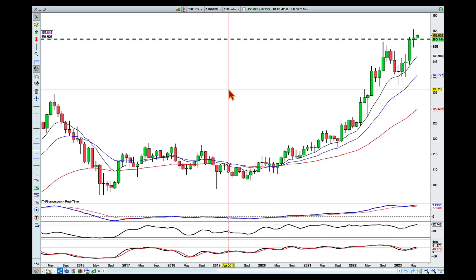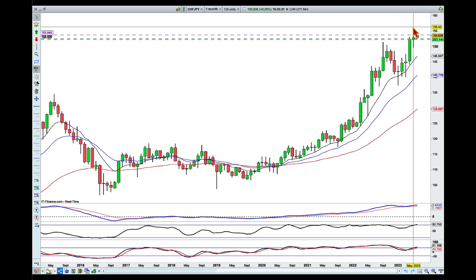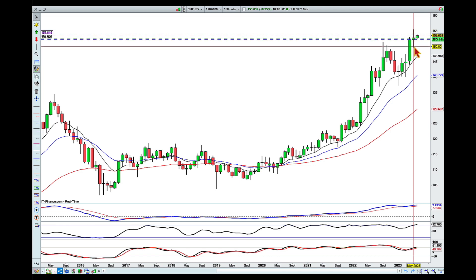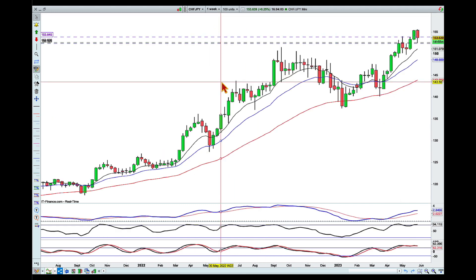On the monthly we can see a beautiful uptrend — a clear series of higher highs and higher lows. We are overextended still, even though for the month of May we tried to pull back and ended up with an indecision candle. So a little point of caution is this overextension.